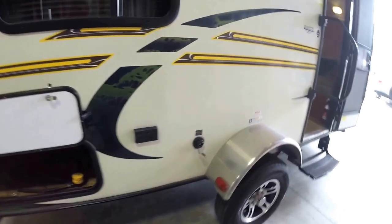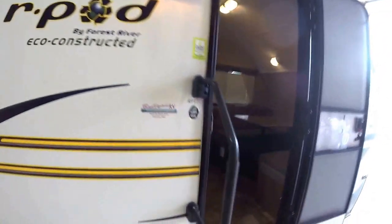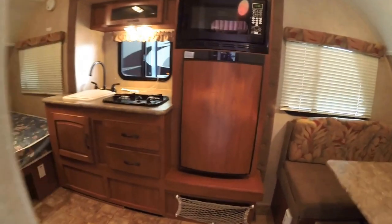There's a backside of that storage. Got a black tank flush right there. Got the frog. As I go in the door, I just want to get a weight for you — this weighs 2,575 pounds.